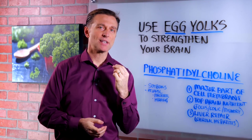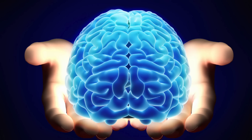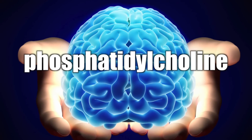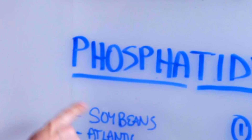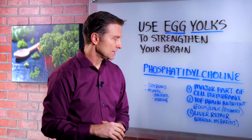Hi guys, we're going to talk about how you can use egg yolks to support and strengthen your brain. Now one of the top nutrients for the brain is called phosphatidylcholine. It's a new word, kind of long, but phosphatidylcholine. You have to say that three times to really get it down.